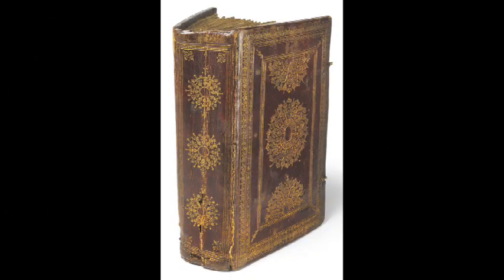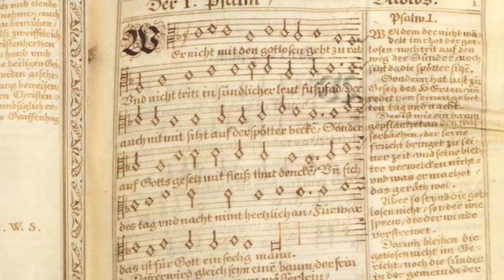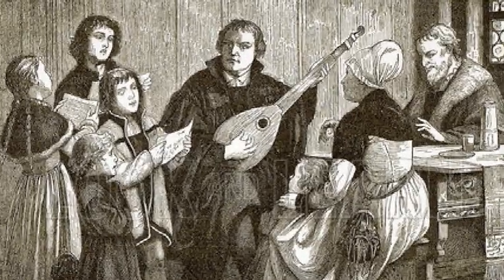I really like this Psalter. You can see that it has the Psalms set to music. Protestants used books like this in their own homes to gather together with friends and family and sing the Psalms. We could have called the exhibition something like 'From Convent to Congregation.' A book like this really is about the democratization of faith.